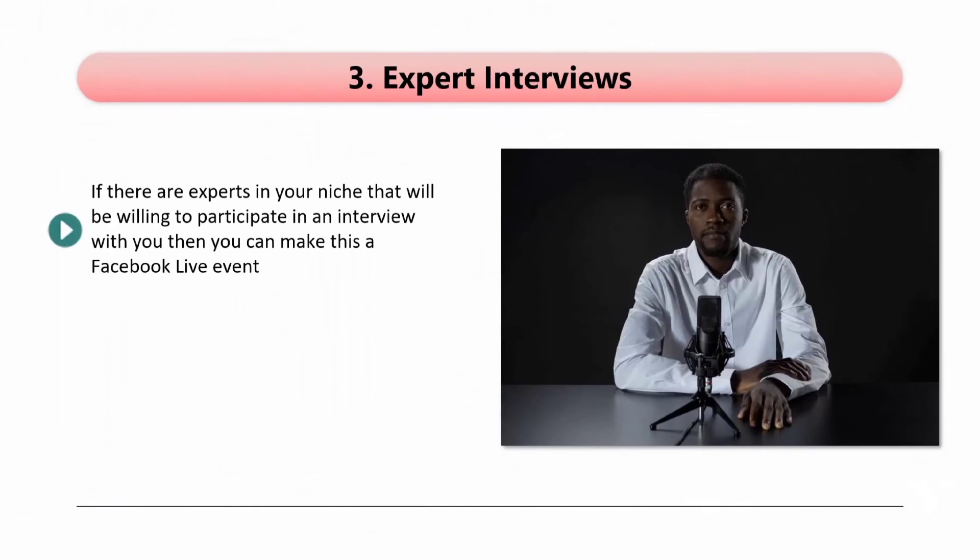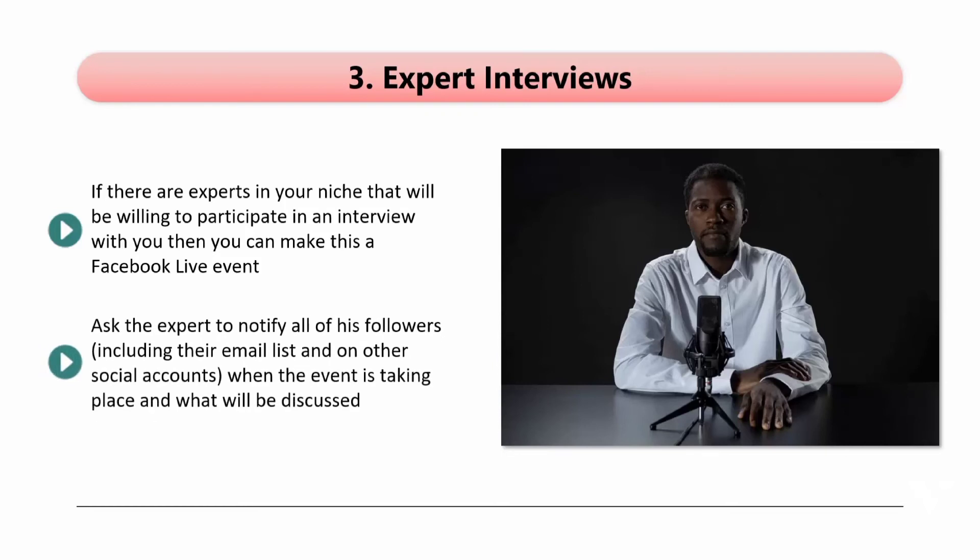If there are experts in your niche that will be willing to participate in an interview with you, then you can make this a Facebook Live event. This kind of event is usually advantageous to you as well as the expert. Ask the expert to notify all of his followers, including their email list and other social accounts, when the event is taking place and what will be discussed. Your expert will know people that you don't know and vice versa. When you are just starting out, you will benefit more, but over time this will even itself out.